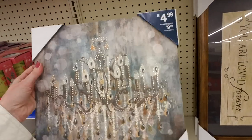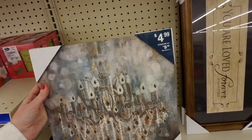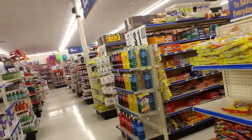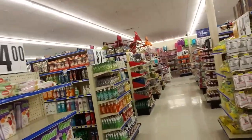Oh, look at that — that's pretty cool. It's like a chandelier.